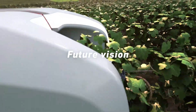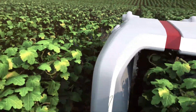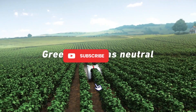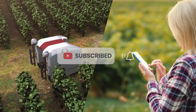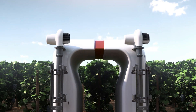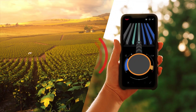The Yanmar YV01 is designed to automate and simplify the process of caring for grapevines. The robot is equipped with special cutting tools that allow it to cut off excess branches and leaves, maintaining the optimal shape and growth of the vines. It can also perform other tasks such as harvesting crops or spraying fertilizers and protective agents.